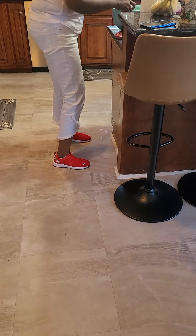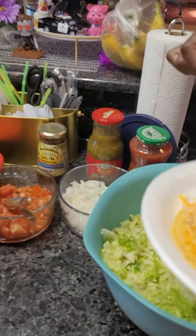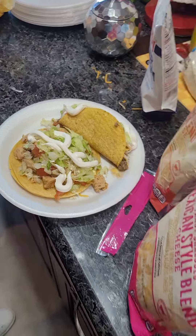Y'all, my niece is going to be coming up with her videos. Y'all better watch — wait and see. So we're going to put it up in the oven for a good five minutes.